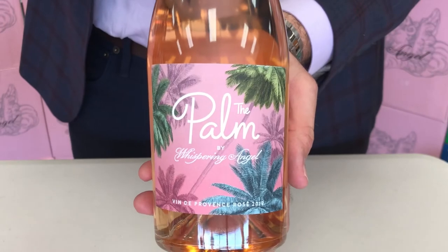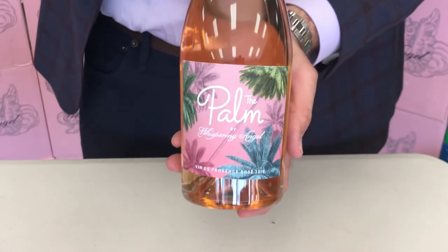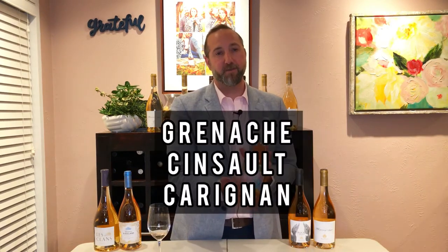First up is the Palm. You can see that it has a fresh, fun, and very summery label — it screams Provence. The Palm is meant for drinkers that are just starting in their rosé journey. The wine is meant to be approachable, fun, and fruity. The Palm is made from Grenache, Cinsault, and Carignan, which are all red varietals. Let's give it a taste.